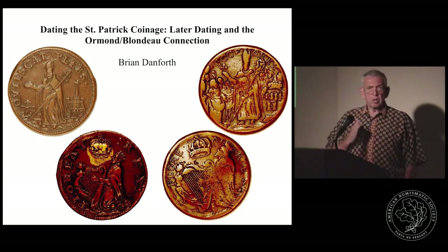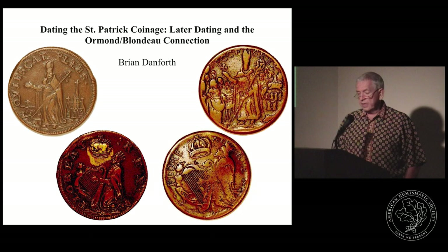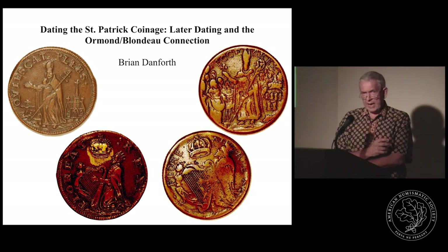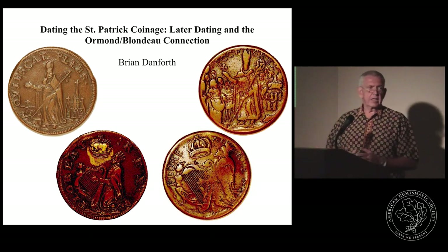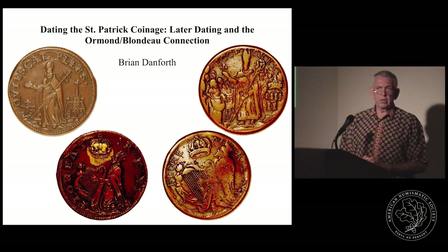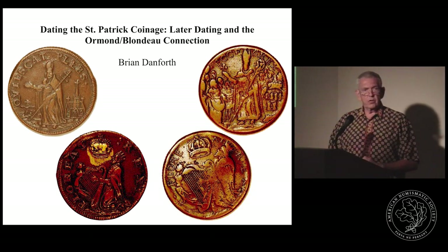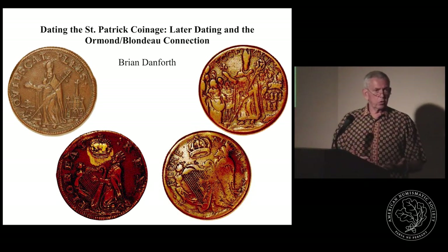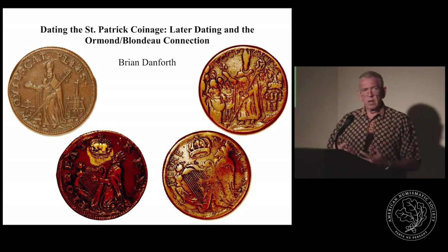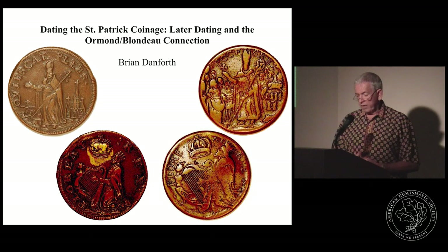Ormond himself comes from a long line of involvement in Irish history. It starts with Theodore Butler, who came to Ireland in 1185 as part of Prince John's army. James, the fifth son of Chief Butler Theobald, due to his involvement with Prince John, was elevated to a chiefdom in Ireland. He married the granddaughter of Edward I, and as a result, Edward III granted him the title of Earl and also the County Palatine of Tipperary — important as a backdrop because of the rights of coinage involved.